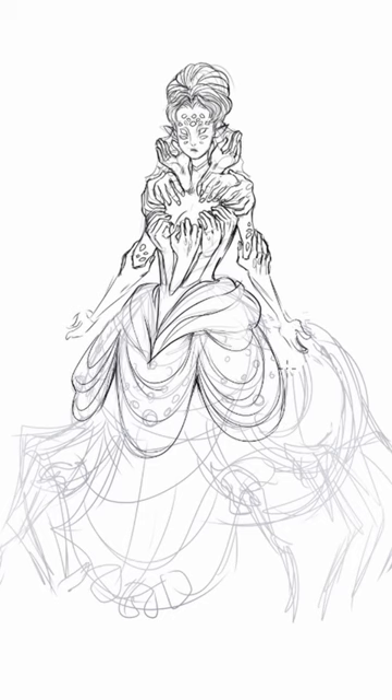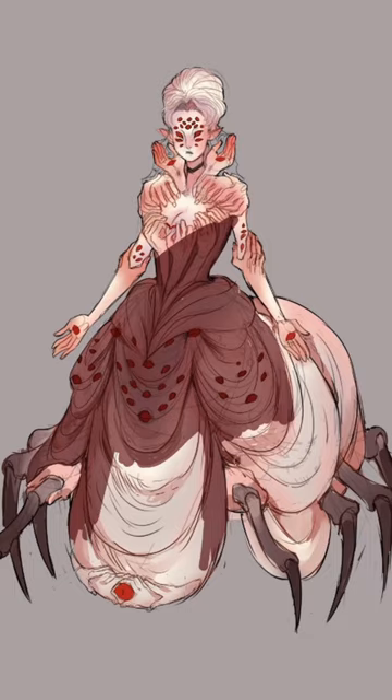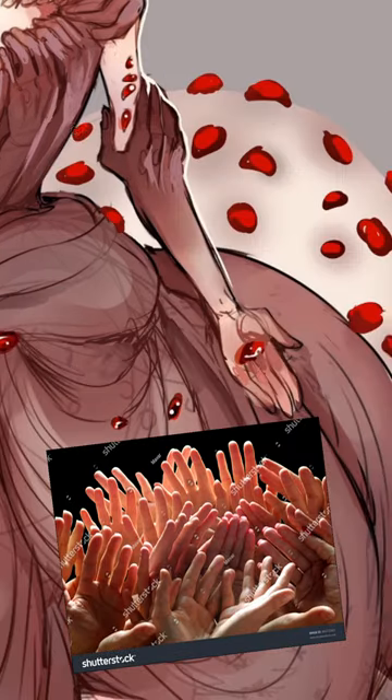Once again, my too much gene took over with these images. So I designed this Victorian spider woman and wow, that's a lot of hands and eyes.